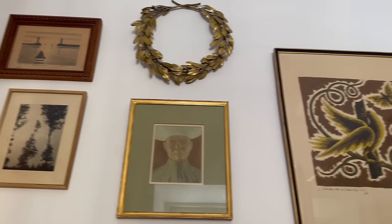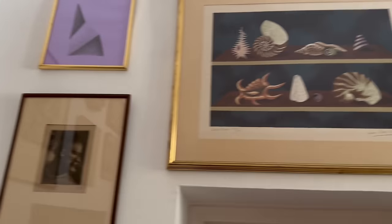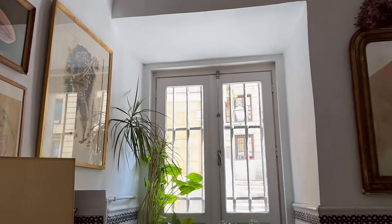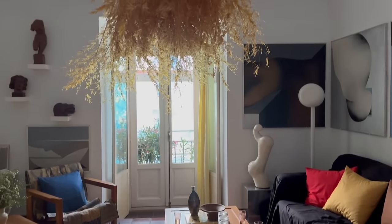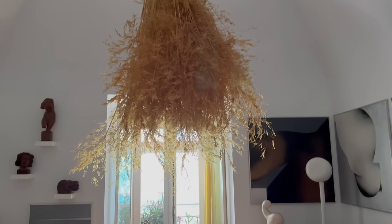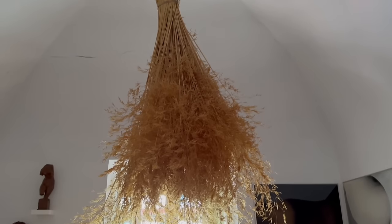The big fixture that we have in the middle of our dining and living area is actually a big bunch of wild oat that we collected from a field in the province of Segovia, north of Madrid. We were simply driving one day, we loved the colour, and it was quite tall. We decided to load as much as we could, and then at home we basically tied it up into a bundle and put it upside down.